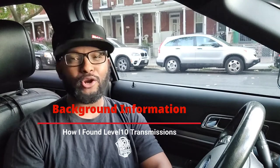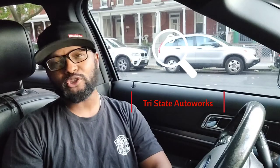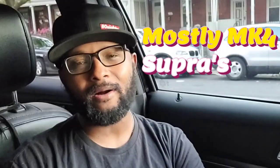A little bit of background: I first found out about Level 10 many years ago — I'm talking early in the 90s. I was an apprentice at a speed shop here in Brooklyn and pretty much all the fast cars had Level 10 transmissions. I remember distinctly how they used to chirp tires when they took off, so that's how I found out about Level 10 transmissions.